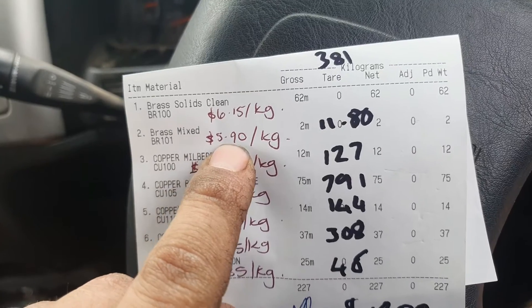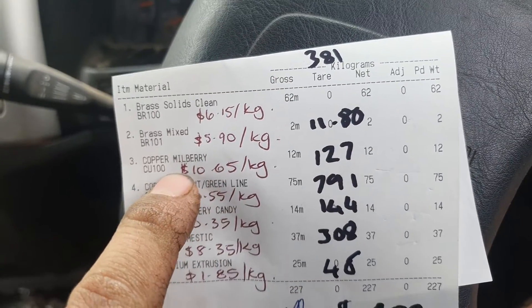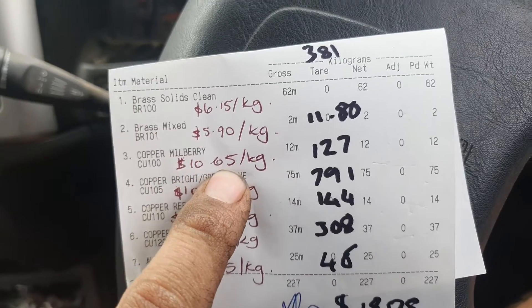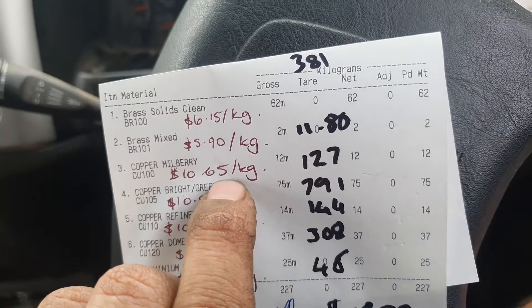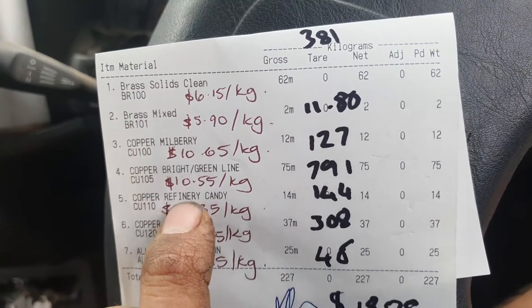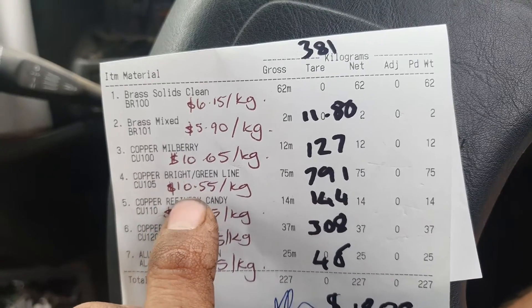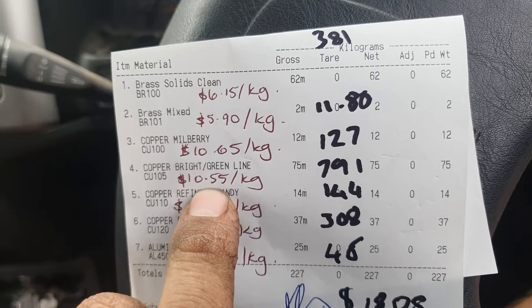Mixed brass we got $5.90 a kilo, so only $11 difference. Milbury copper — that is stripped copper, fresh, bright, shiny, as good as it gets — we got $10.65 a kilo for that, coming to $127.